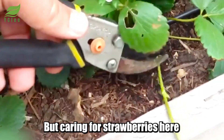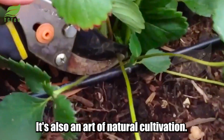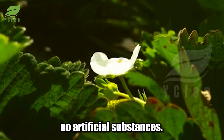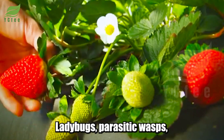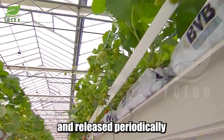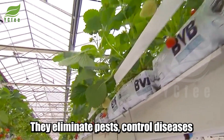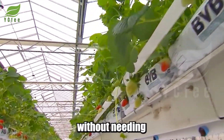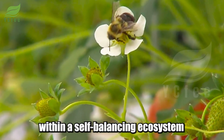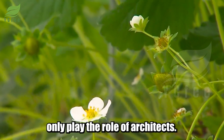Caring for strawberries here isn't just about technology — it's also an art of natural cultivation. No spraying chemicals, no artificial substances. Ladybugs, parasitic wasps, and antagonistic fungi are bred and released periodically like silent bodyguards. They eliminate pests and control diseases without needing a single drop of pesticide. The plants live within a self-balancing ecosystem, where humans only play the role of architects.